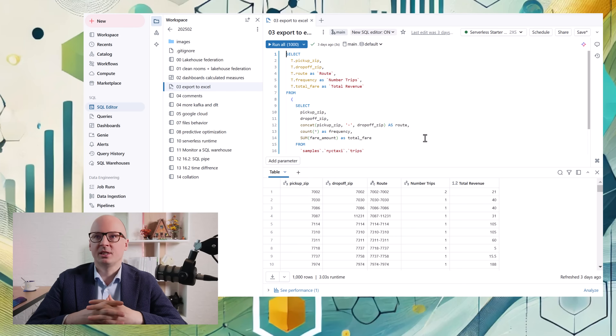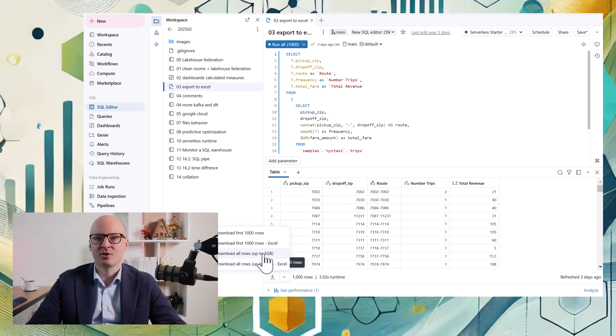Another update is related to exporting data to Excel. It was previously possible to export to CSV, but now there is also an option to download as an XLSX file.